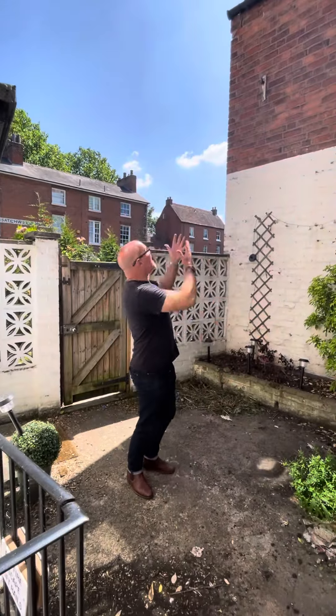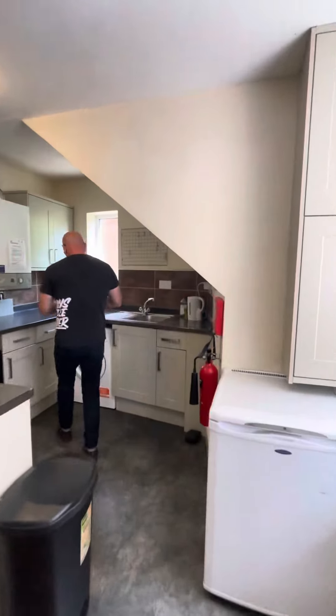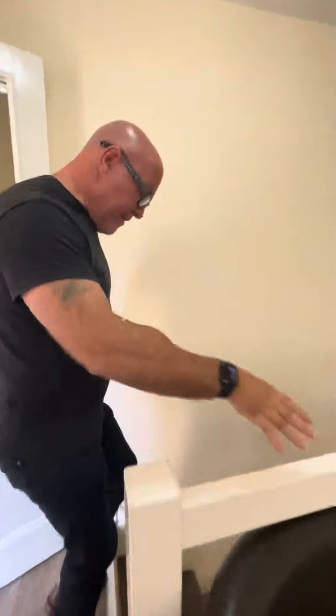Just out here if you want to put some table and chairs and catch that sun, absolutely perfect. Through here we have your social room and the kitchen. It comes with a washer dryer, gas cooking, and it's all gas central heated all the way through. Also comes with a fridge and freezer and extra fridge space there.